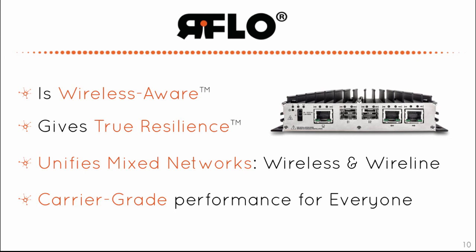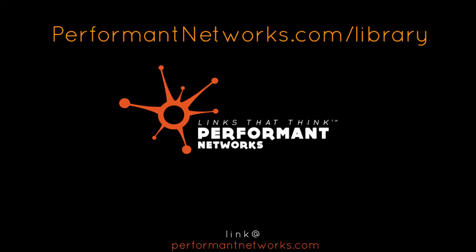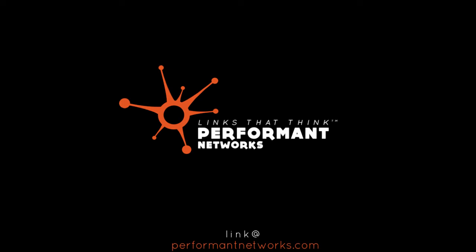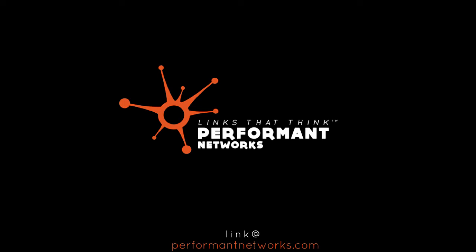The solution is built on a NEBS-certified, telecom-engineered platform with full wire speed processing and near-zero latency, and is priced within reach of network operators of all sizes. Thank you for watching. Watch an overview of MindControl running a real network in our video library. You can post your questions on our forum at forum.performantnetworks.com. For more information, please visit our website at www.performantnetworks.com.